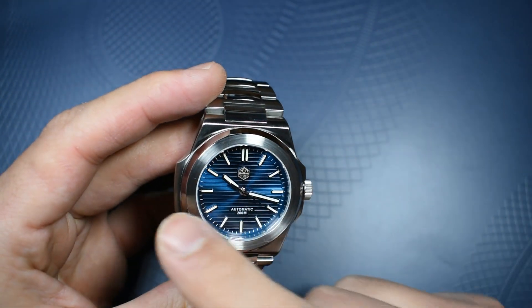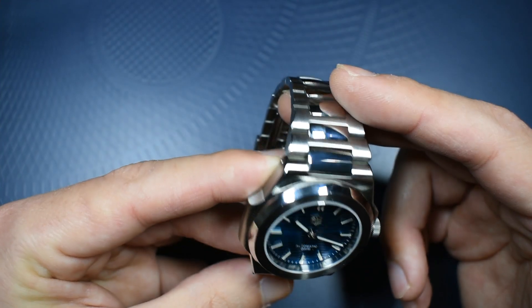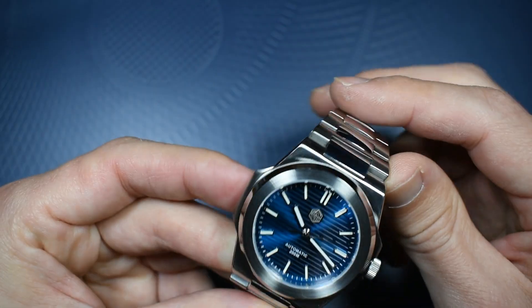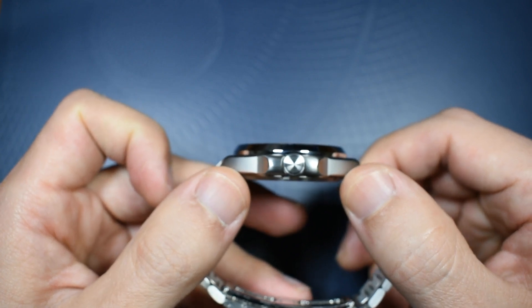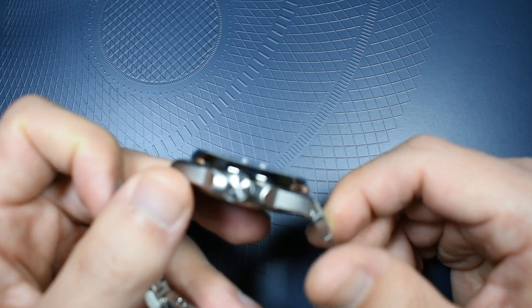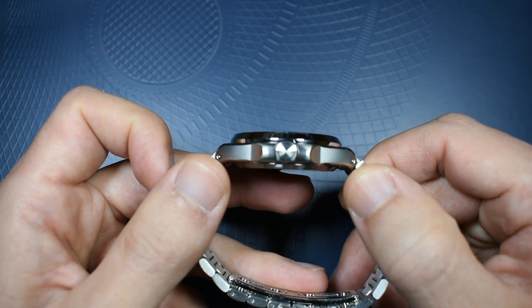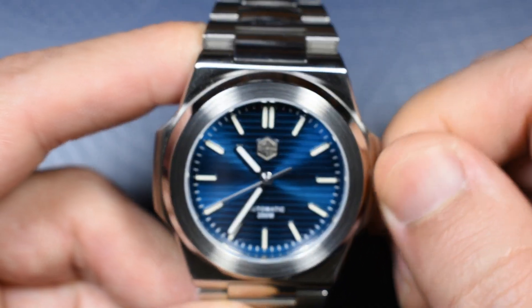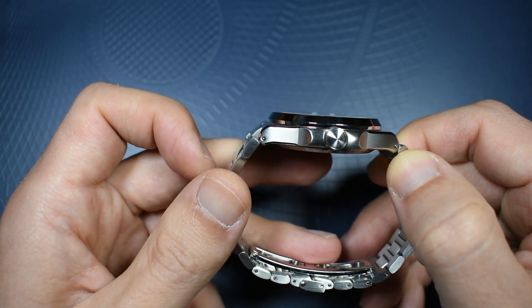The front of the lugs are vertically brushed, just as fine as the brushing on the flanks — very nicely finished for the price point. The crown is not signed; it is brushed with a round finish and has some kind of sunburst as well. The crown is a screw-down, which helps with the 200 meters of water resistance.